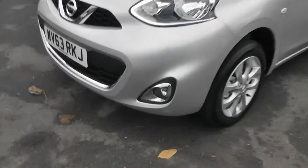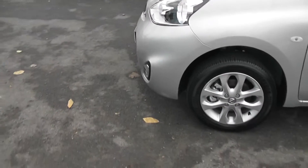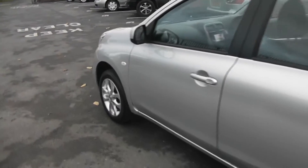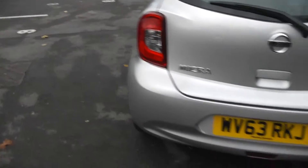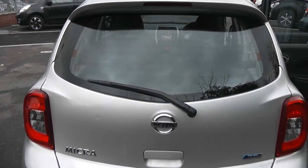Exterior features include the front fog lamps with chrome surround, 15-inch alloy wheels, body-coloured door mirrors, door handles and rear spoiler. Coming round to the back, integrated into that spoiler we have a high-level third brake light, and it is also fitted with a rear wiper blade.